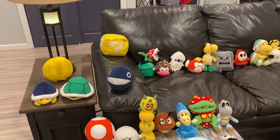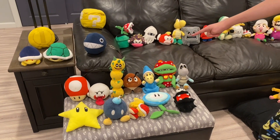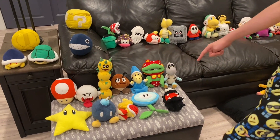Coin, Buzzy Beetle, Koopa Shell, Mushroom, Boo, Pokey, Goomba, Knick Knack, Petey Piranha, Dry Bones, Power Star, Bomb-omb, Red Koopa Troopa, Ice Flower, and Fuzzy.